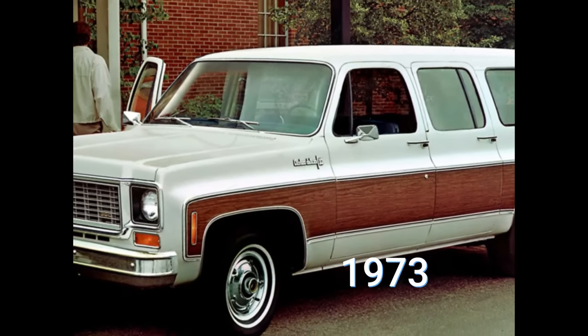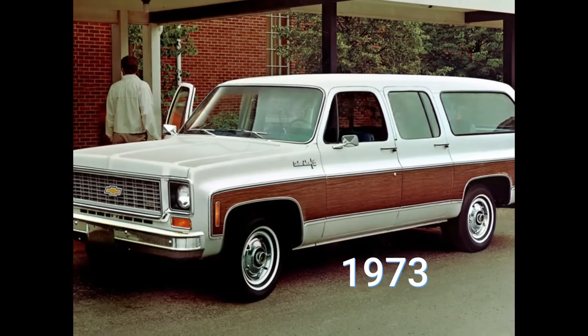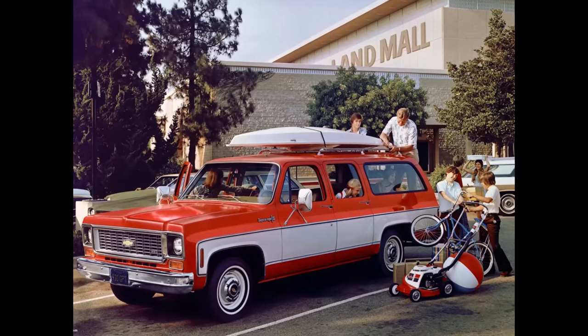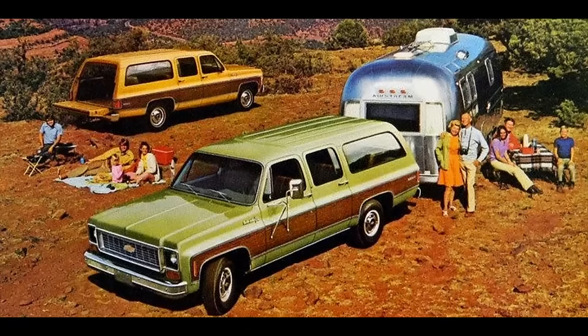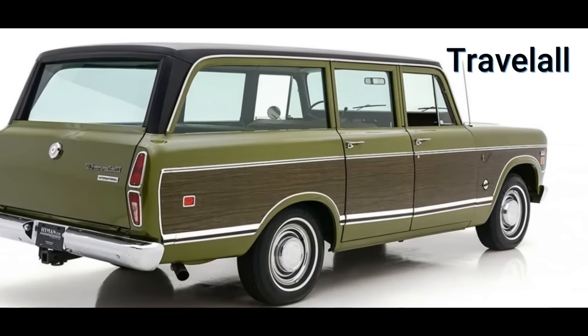It was 1973, and General Motors had just redesigned its Suburban Utility Wagon, at the time sold by both Chevrolet and GMC, as part of its rounded line of CK trucks. As a central part of the design, a fourth passenger door was added, allowing the model line to compete directly against the smaller-sized International Harvester Travel All.